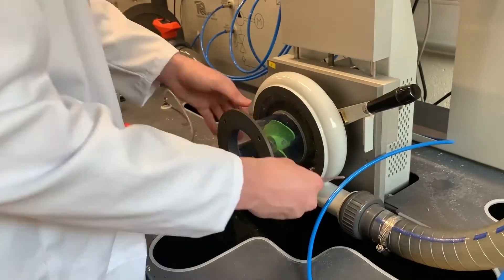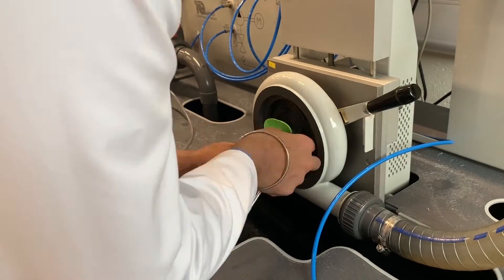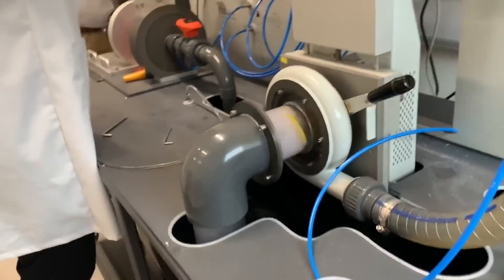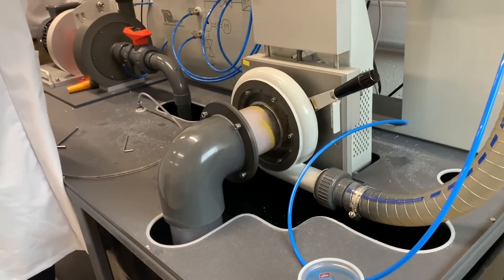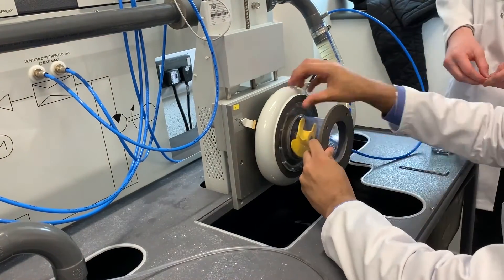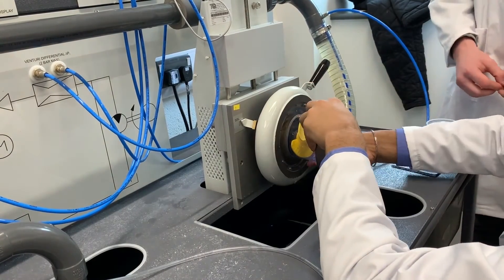The black propeller had a blade angle of 25 degrees, the green propeller 20 degrees, and the yellow propeller 18 degrees. By performing this experiment and recording the results, we could work out the efficiency of each propeller at different speeds. We chose three milestone speeds to compare the propellers and how their efficiencies change across different speeds.